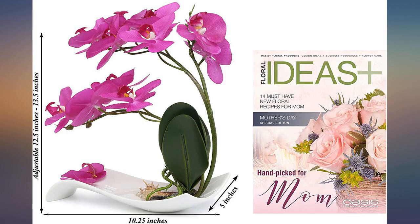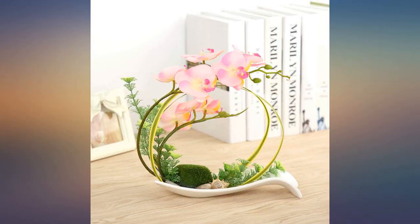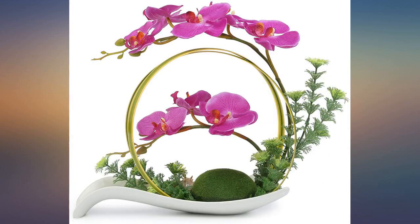Beautiful color and arrangement, lights up the office. Absolutely beautiful — the feel when touching it has an artificial feel to it, but the looks are pretty spot on, especially the flowers themselves. Such a beautiful, elegant piece for decor. Love it.